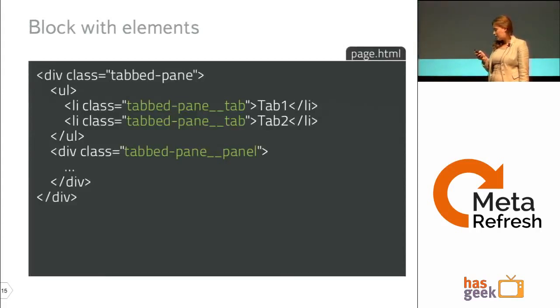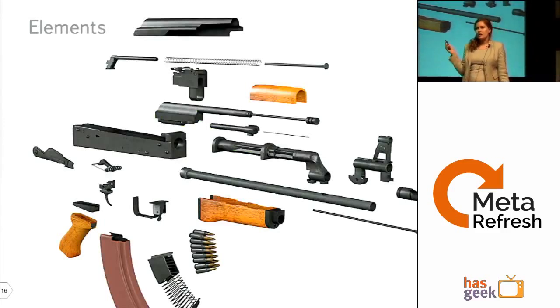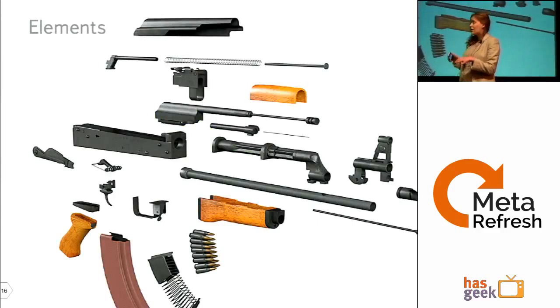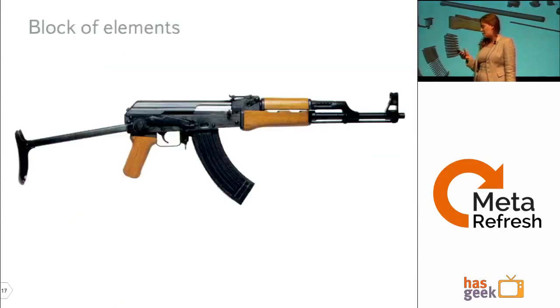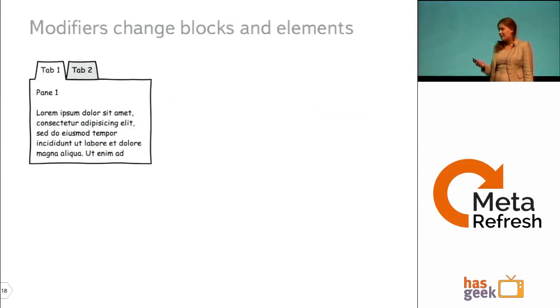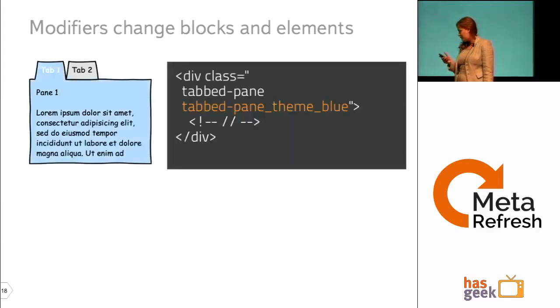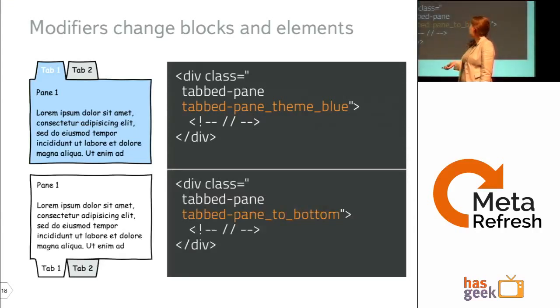Elements make no sense on their own, but put them together and you end up with something useful. The last term is a Modifier — a property that provides changes on a block or element. An already-familiar tab pane block can be modified with a blue theme or with a direction modifier.